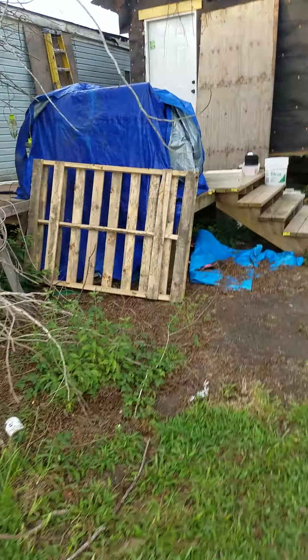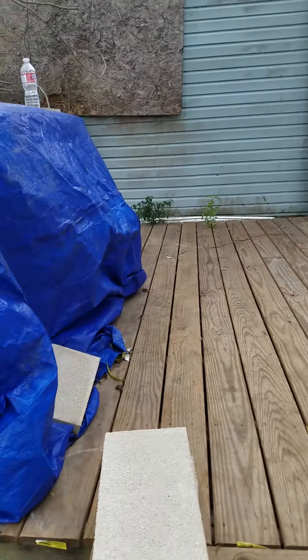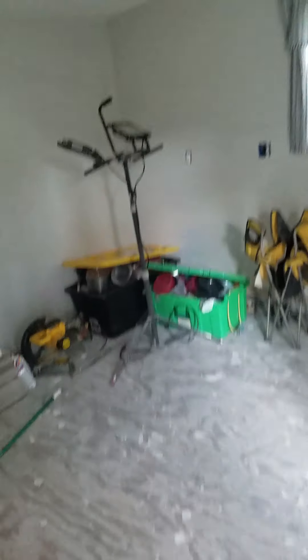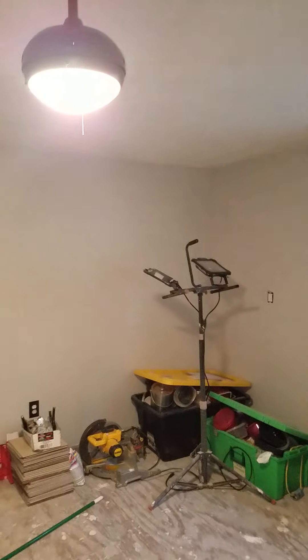So let's take a look in the old project house and see how it's coming — it's been a minute since I did a video on it. Whoo-wee, looky looky! We got lights, and we started doing some baseboard this weekend.